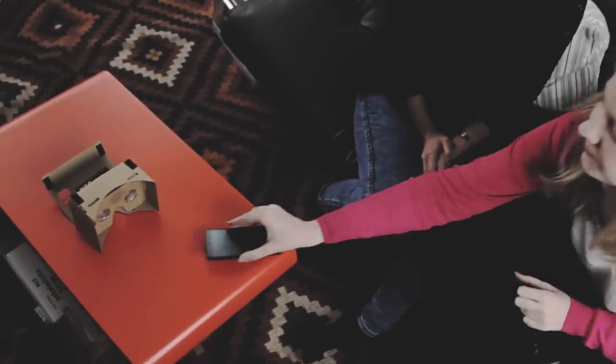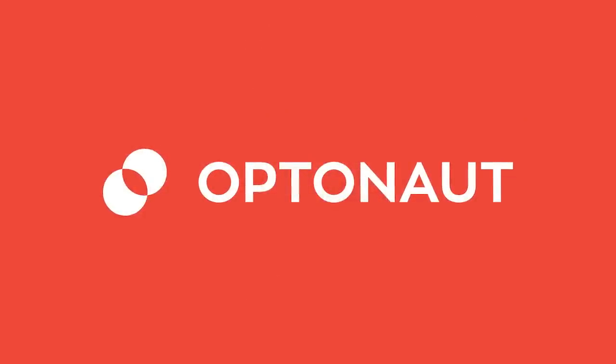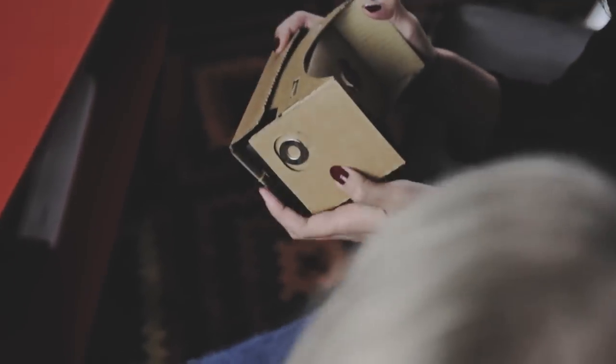Well now you can! We proudly present Optonaut. Optonaut enables you to use your smartphone to step inside your photographs wherever you are. This new technology completely changes the way that you capture moments and places.